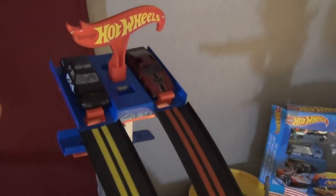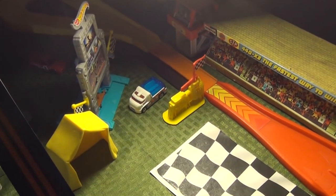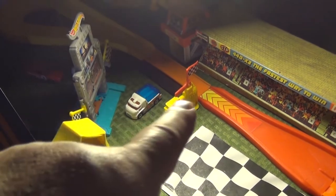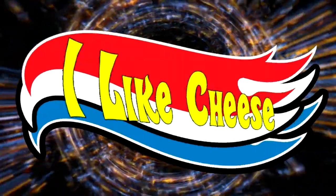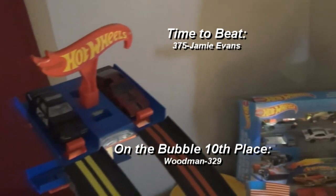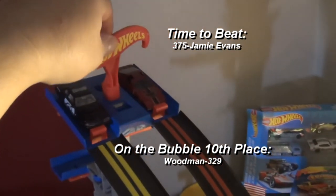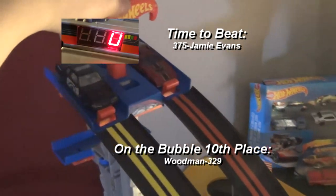Stu and Trooper Clark are going to go down the ILC track — through the long straightaways, through the big turn, through the speedometer, and to the finish line. Stu has to finish before Trooper Clark, right there at the finish line. Alright — time to beat is $375, Jamie Evans. On your mark, get set, go!